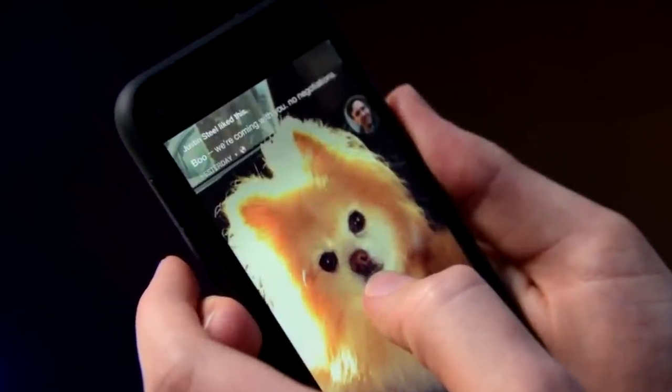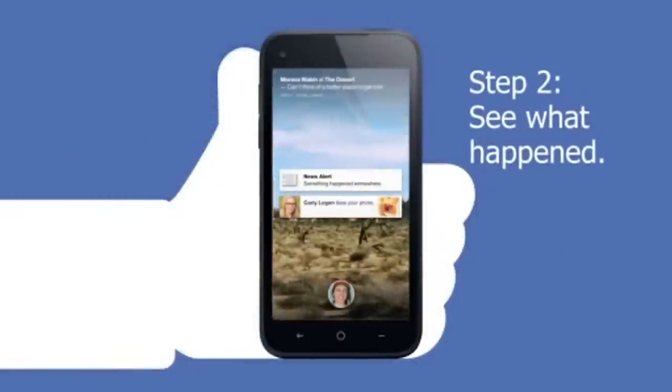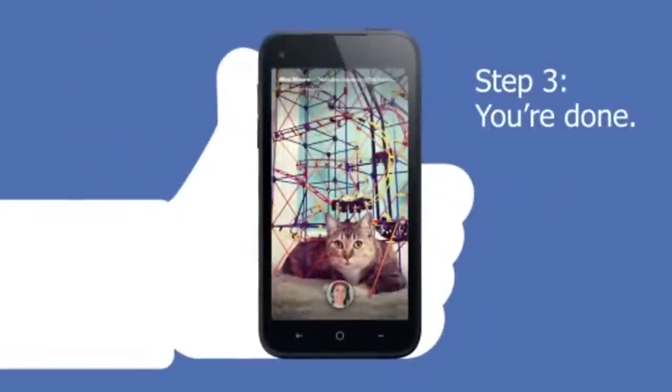Sound a little confusing? Let's take a better look. The focus on Home is full-screen images. Instead of getting app notifications and such, the main drive is people, and only people you care about — chat messages, notifications, status updates, and more.